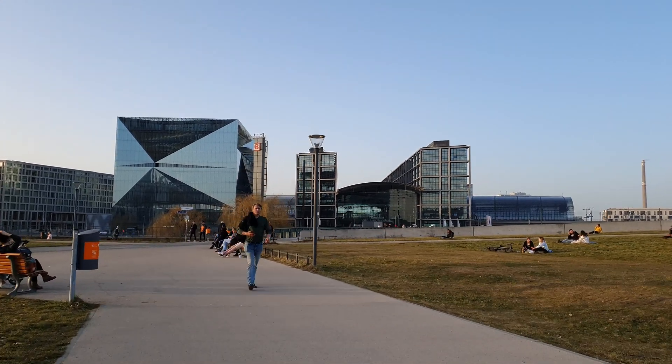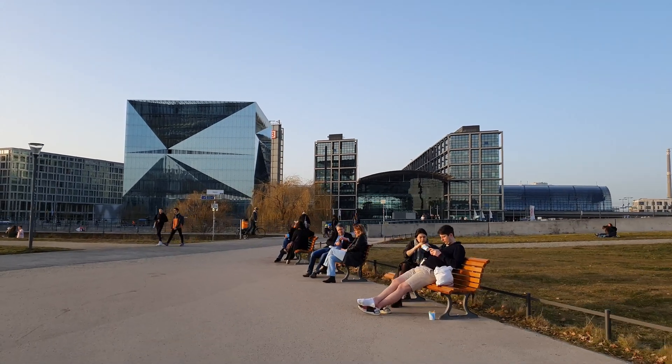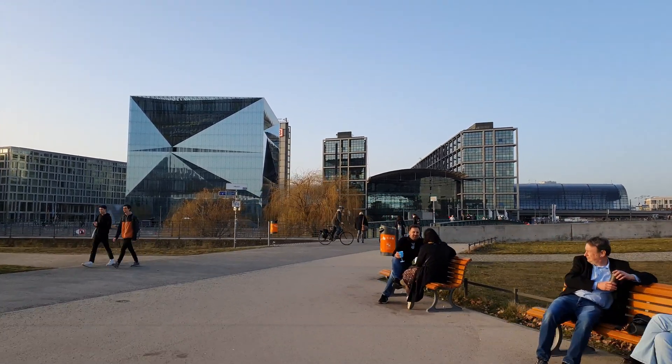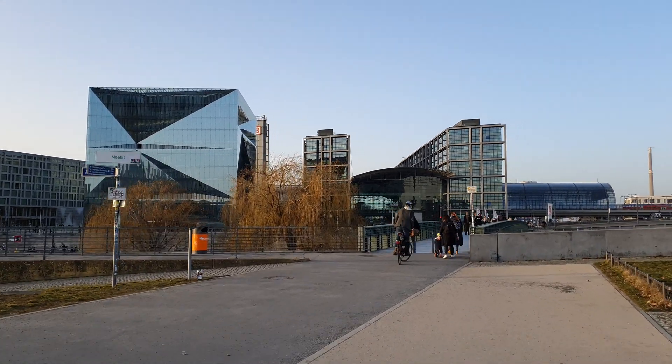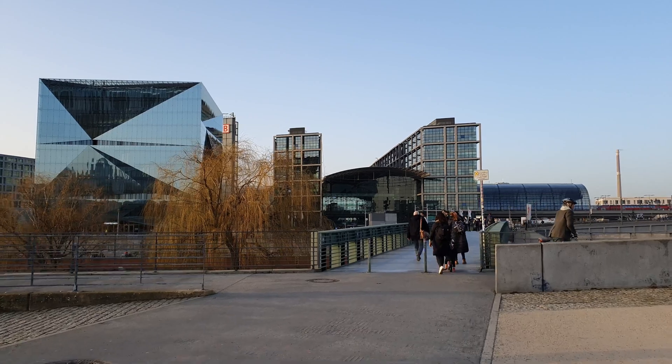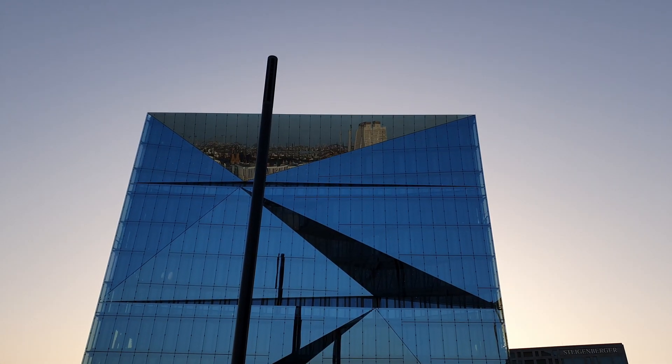The 11-story office building, each side 42.5 meters or 140 feet long, was already fully leased before its completion in February 2020. It is part of the so-called Europa City, which has been under construction in Berlin since 2006.